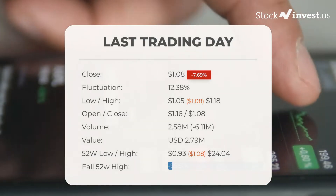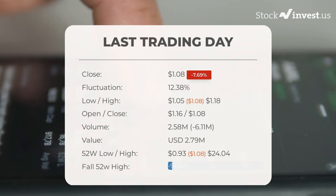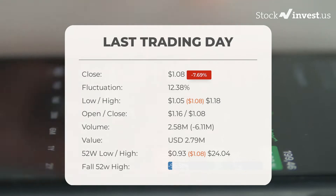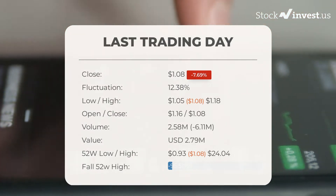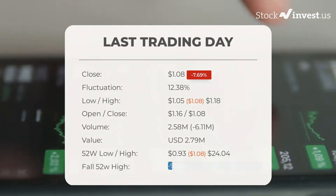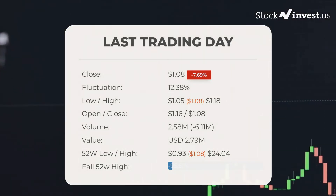In our daily updates for Funware, our last headline reads: volatile ride for Funware Incorporated stock price on Friday, moving between $1.05 and $1.18. The Funware Incorporated stock price fell by minus 7.69% on the last day, Friday, October 14, 2022, from $1.17 to $1.08. During the last trading day, the stock fluctuated 12.38% from a day low at $1.05 to a day high of $1.18.